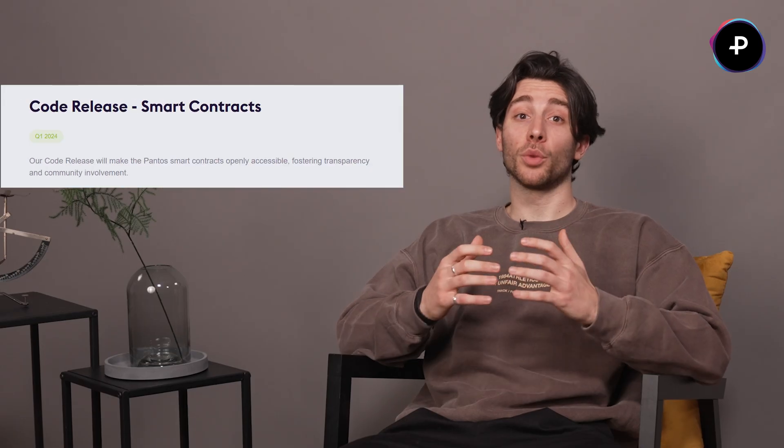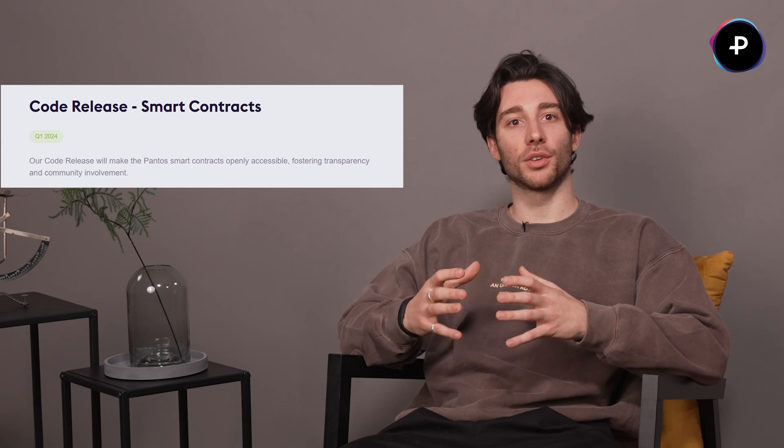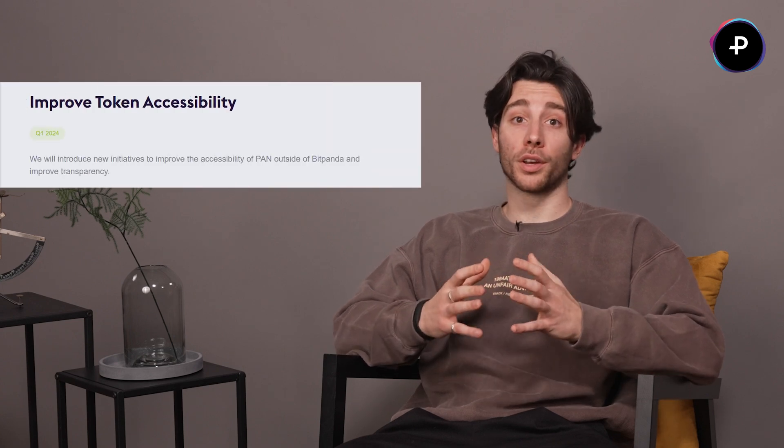Topic number one: our roadmap. Let's talk about our plans for the year — we've got some big things happening and we want to make sure that you're in the loop. Starting with Q1, we're releasing the next part of our code to the public: our smart contracts. This is a big deal because it's the foundation of everything else we've been doing. We're also working on making it easier for everyone to get and use our Pantus token.